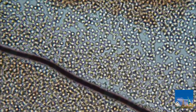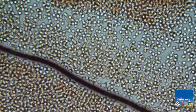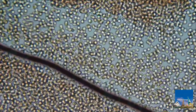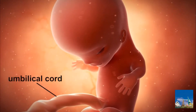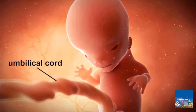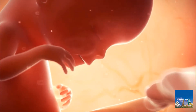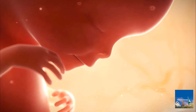This happens because the embryo essentially is a foreign organism — it shares only half of its genetic constitution with the mother. The umbilical cord emerges from the placenta and leads to the abdomen of the fetus. During pregnancy, the placenta and umbilical cord serve as pathways for everything the fetus needs to grow.